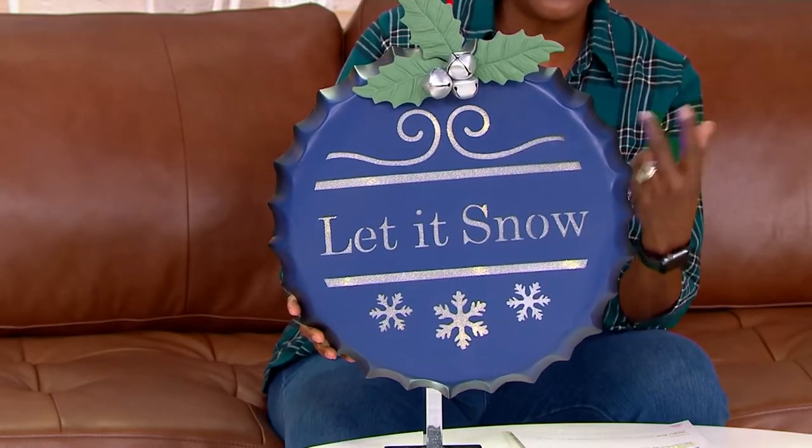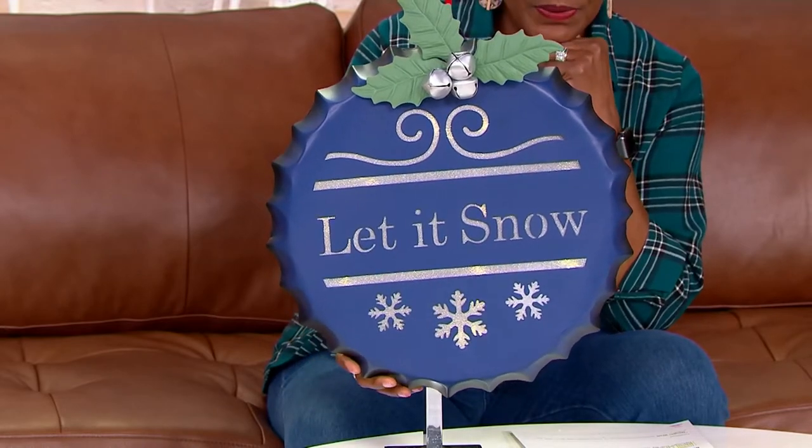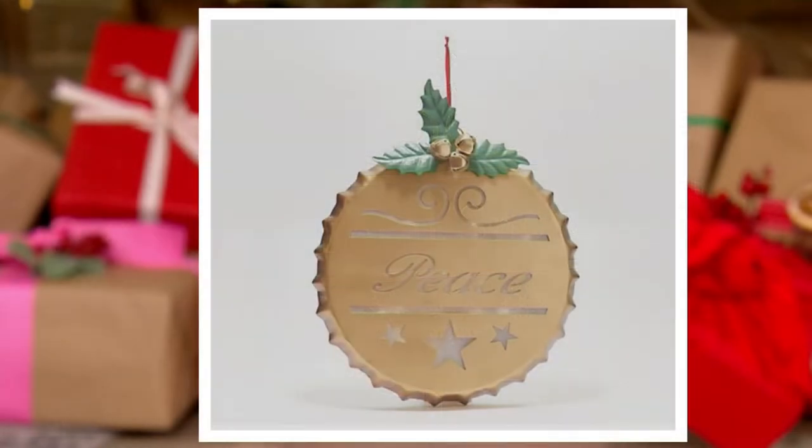We have two colors available. The blue says 'Let It Snow,' and it's something that could be used in lieu of a wreath. Then there is the gold, which says 'Peace' on it. We're down to our final seven dozen of those. Five easy pays of $11 per month will get this home to you.